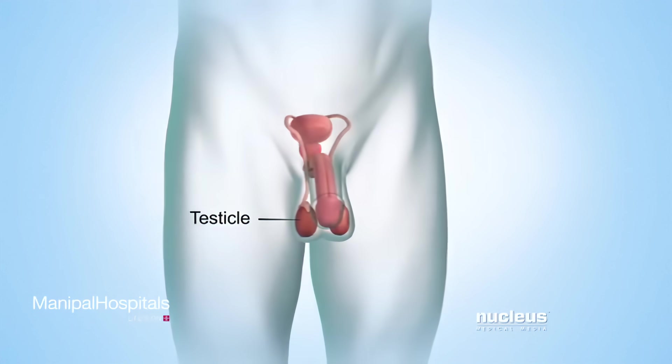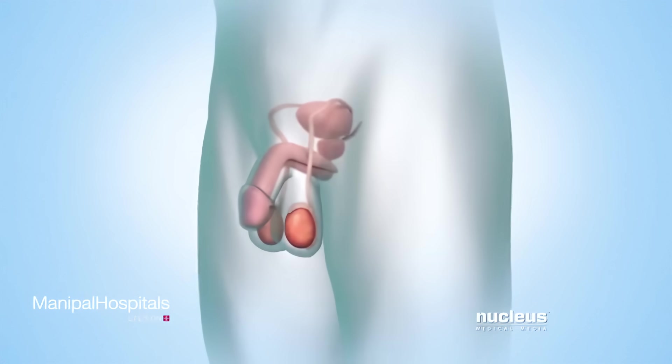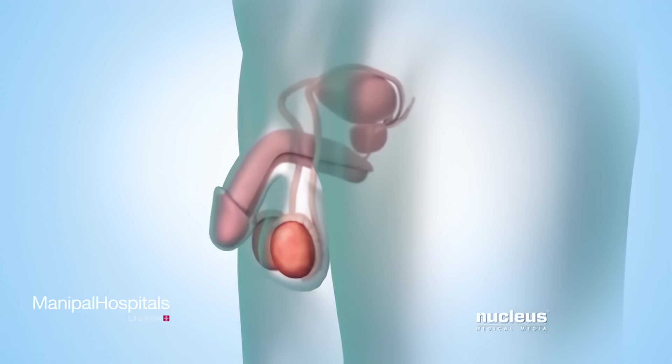The testicles are two glands in a pouch of skin called the scrotum. The testicles normally produce and store reproductive cells called sperm. The scrotum is outside the body, which keeps the testicles cool enough to make sperm.